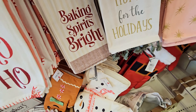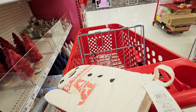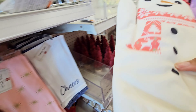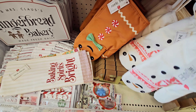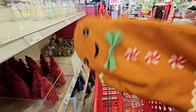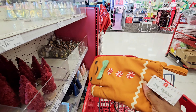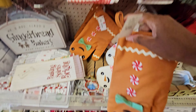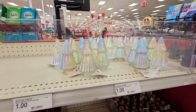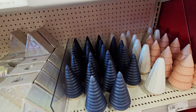They have these oven mitts — snowman potholder, three dollars. That's cute. Then you got the gingerbread man potholder. More trees — these are the smaller ones, so those are a dollar. And then you have these right here, three dollars.